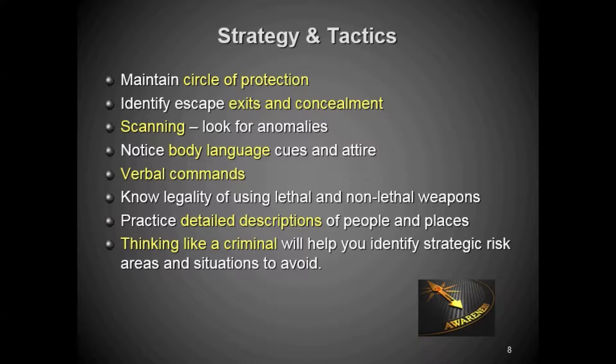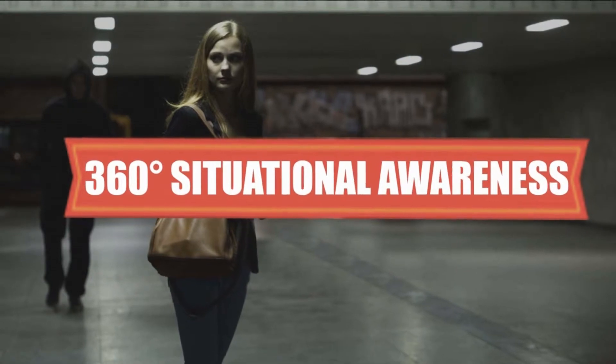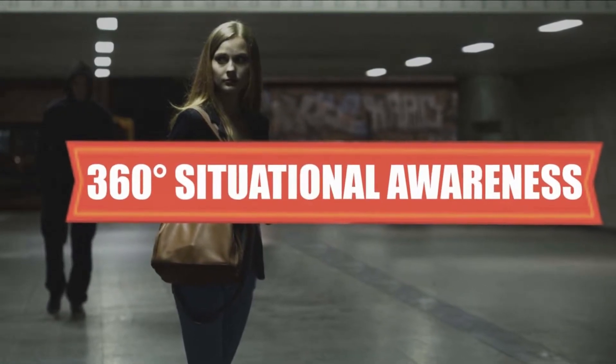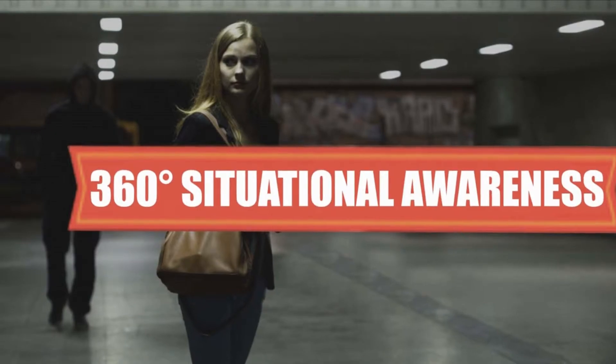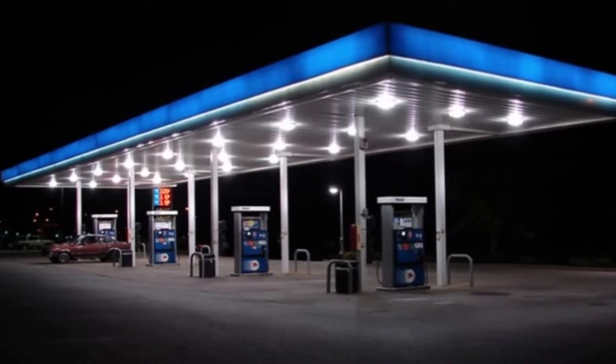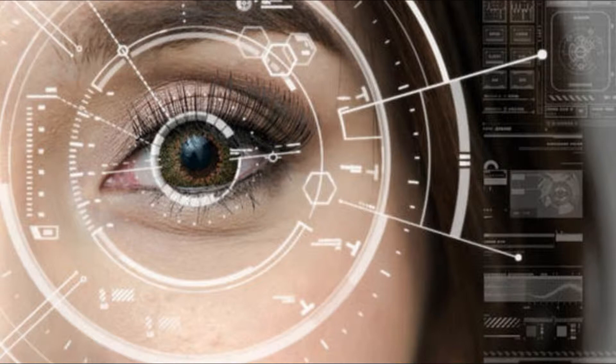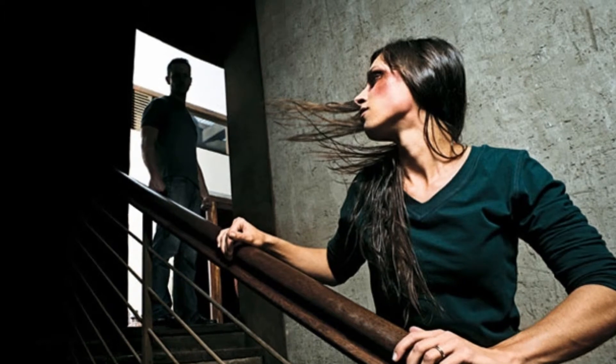Now we're going to get into tactics and strategies — this is what you're going to be able to use on a day-to-day basis. This is the bedrock, the foundation of situational awareness. The first one is the circle of protection: a good six-foot average circle, 360 degrees, knowing who's around you. That distance gets bigger with a higher threat assessment — at a gas station at night in a sketchy area, you want at least 20 feet.